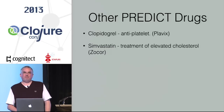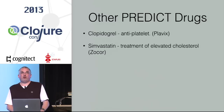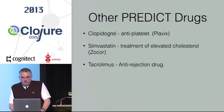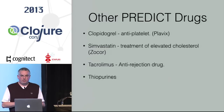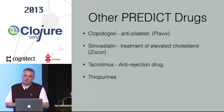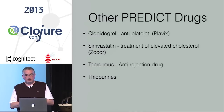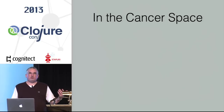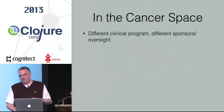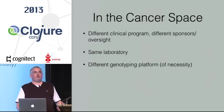Also in PREDICT: Simvastatin, a cholesterol treatment where some genotypes need an alternate drug or different dose; Tacrolimus, an anti-rejection drug commonly used in kidney transplant patients where genotyping can guide dosage; and Thiopurines, used to treat autoimmune disorders like Crohn's disease, organ transplant recipients, and ALL — acute lymphoblastic leukemia — where dosages are also moved by genotypes.